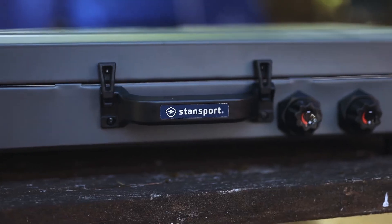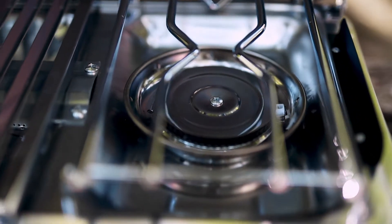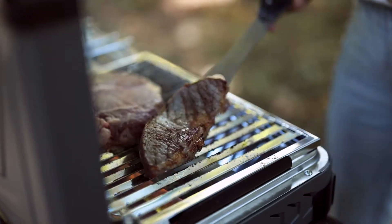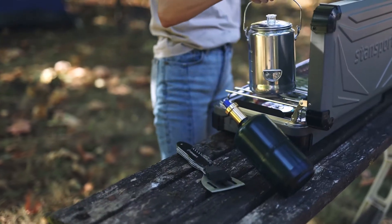Get your grill on with our Boulder Series Propane and Grill Combo. With 25,000 BTUs of cooking power on the stainless steel burner and 8,000 BTUs on the Grill 2 burner, you'll be serving up delicious meals in no time.